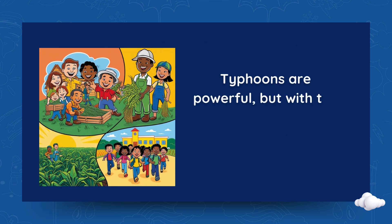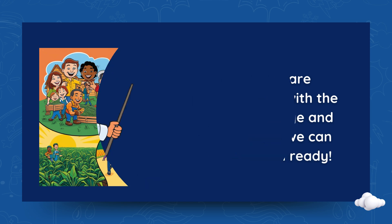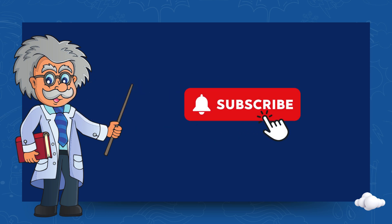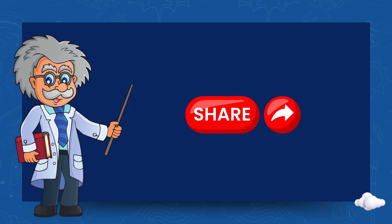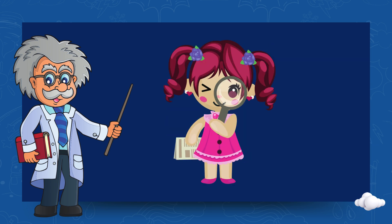Typhoons are powerful, but with the right knowledge and preparation, we can stay safe and ready. Don't forget to like this video if you learned something new. Subscribe for more exciting science lessons. Share this video to help others prepare for typhoons. Stay safe and keep learning, young scientists. See you in the next lesson.